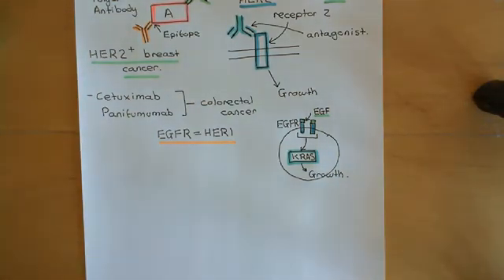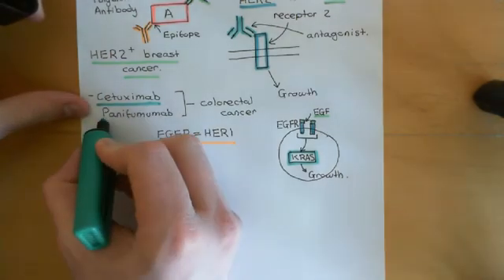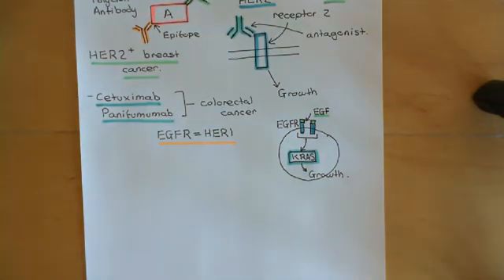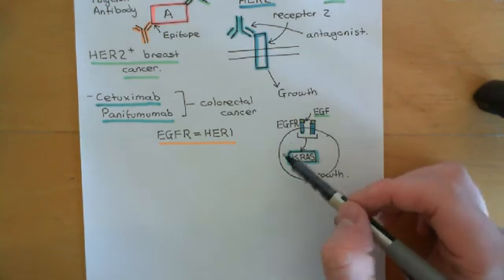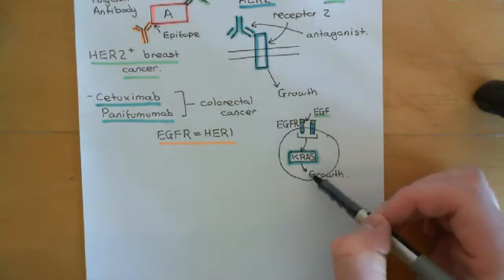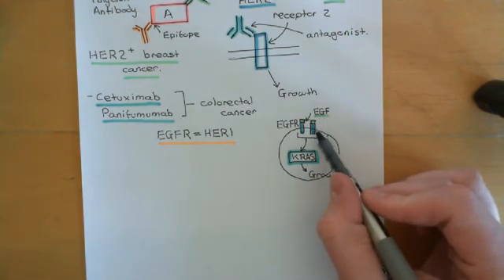We are proposing to use cetuximab or panitumumab, which are monoclonal antibodies that act as antagonists of the epidermal growth factor receptor — they block the epidermal growth factor from binding to the epidermal growth factor receptor. That is only going to stop colorectal cancer cells over-proliferating if the problem in this pathway is at the level of the epidermal growth factor receptor.